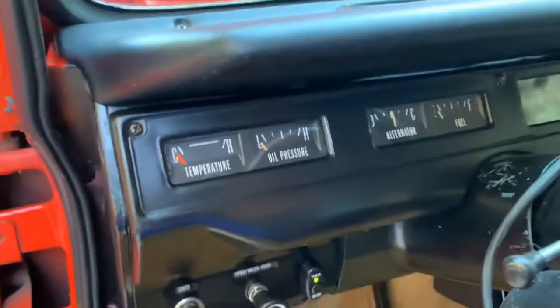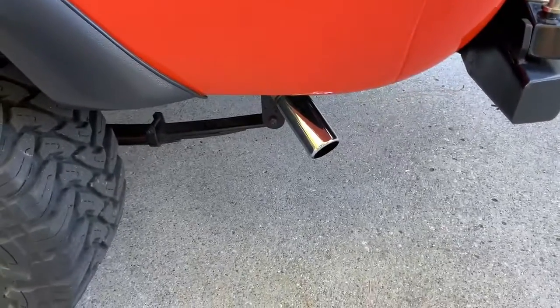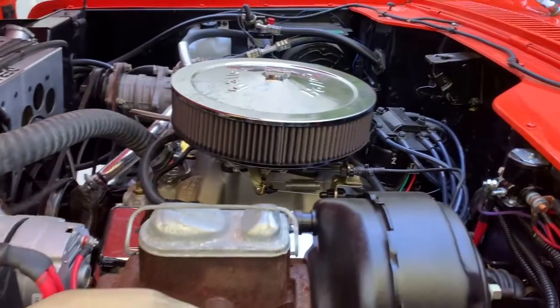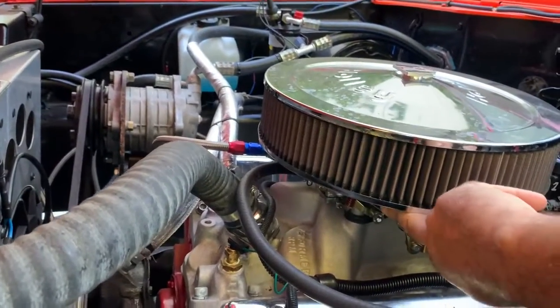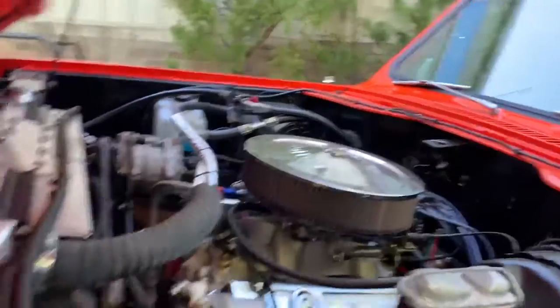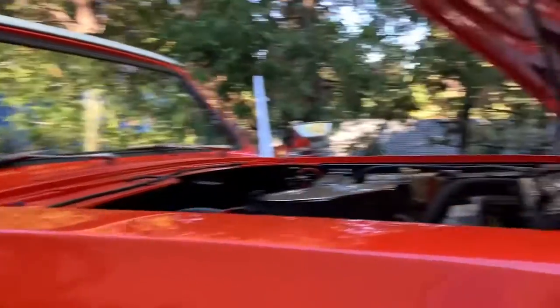Running-wise, we did just have it running — you can hear it sounds real strong and good. It's pretty good for a carburetor, I'll admit.